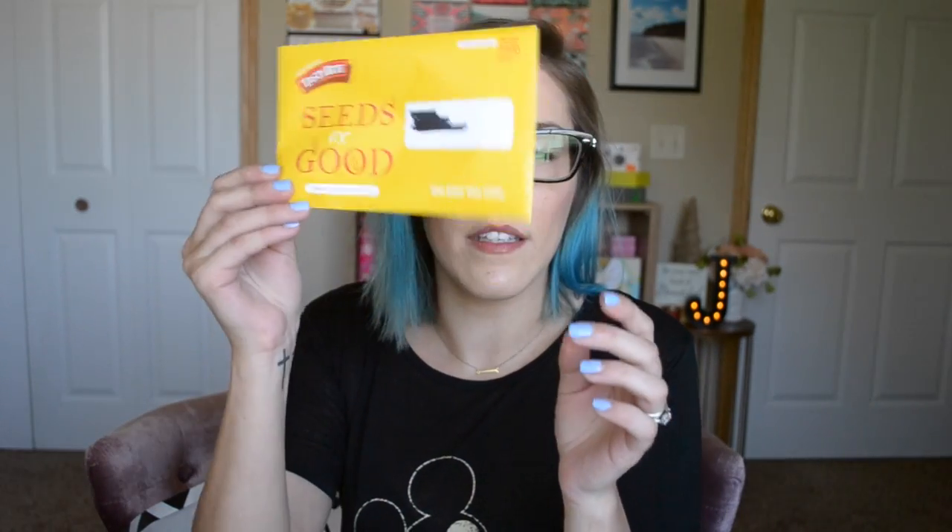Next freebie is from Tasty Bite, I think. They sent out organic zucchini seeds in a little package. The point of this is you plant your organic seeds, harvest them, and then you're supposed to donate the produce to your local food pantry. So that's an awesome idea.